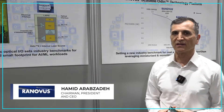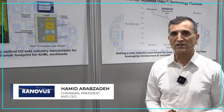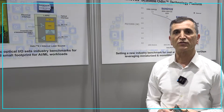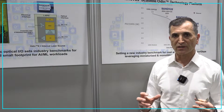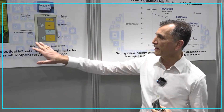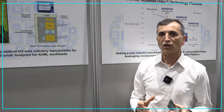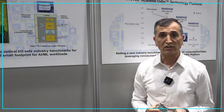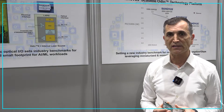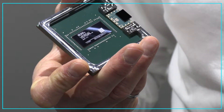Co-package optics is the center point of all the discussions at OFC, and at RANOVUS we launched our first generation of co-package optics technologies which monolithically integrates an optical engine into a single die, including drivers, TIAs, photo detectors, modulators, and a laser. This technology allows you to reduce power consumption significantly, and we launched this with our partner AMD Xilinx to co-package our chip with their compute accelerator.